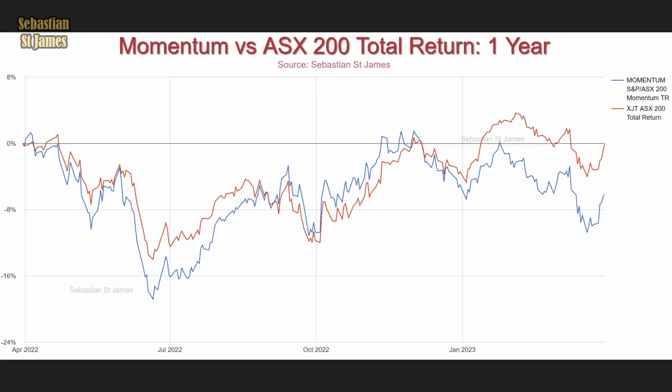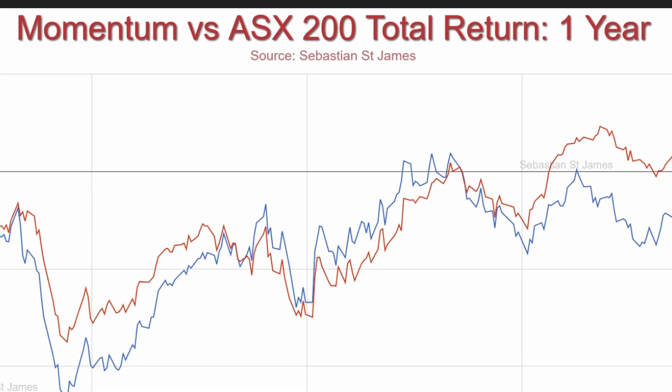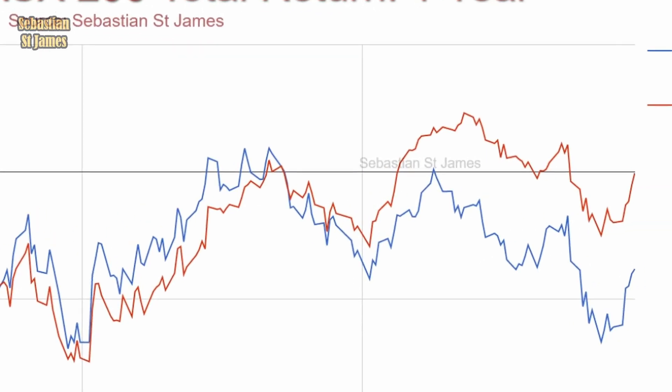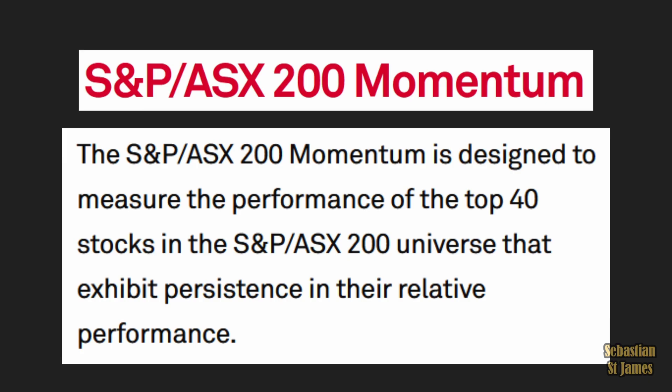Is that the obfuscated graph from the beginning? No — but this is. Here is Momentum, versus the ASX 200 total return over one year. Red is the entire stock market and momentum is blue — and that's down the bottom, so it's actually underperformed. Momentum is the S&P ASX 200 Momentum Index, designed to measure the top 40 stocks in the ASX 200 universe that exhibit persistence in their relative performance.